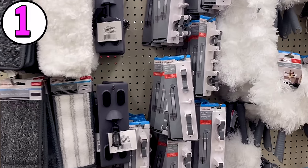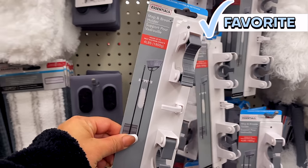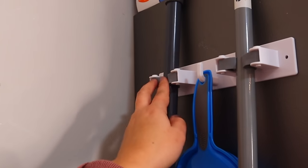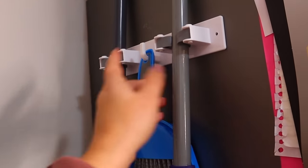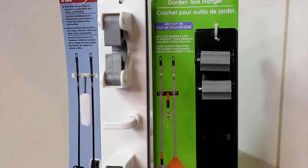One of my favorite finds at Dollar Tree for 2023 has to be this little bad boy right here. I have used this time and time again, and you can use it in so many different spaces. This is basically a Command dupe. You can use this to organize your brooms, your mops. It has a little hook for hanging. They did have two different versions — one that screws into the wall, and then this one has the adhesive on the back.